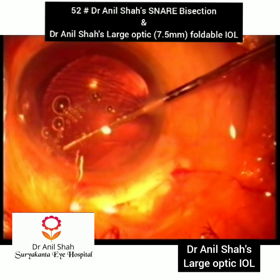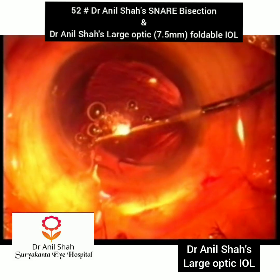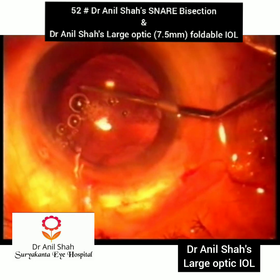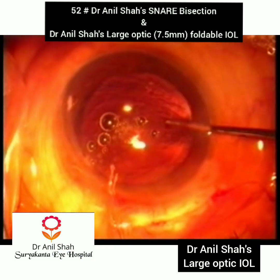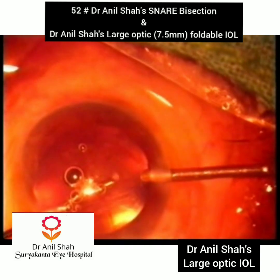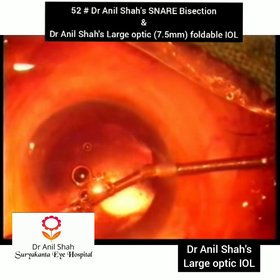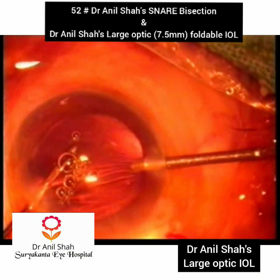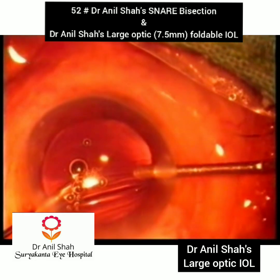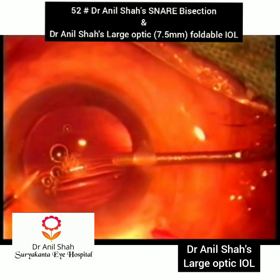There is no space for epithelium to grow and cause posterior capsule opacification. I have done almost 50 cases — hardly any patients have developed PCO. Because the lens fits snugly into the bag, delayed posterior segment complications are also rare.